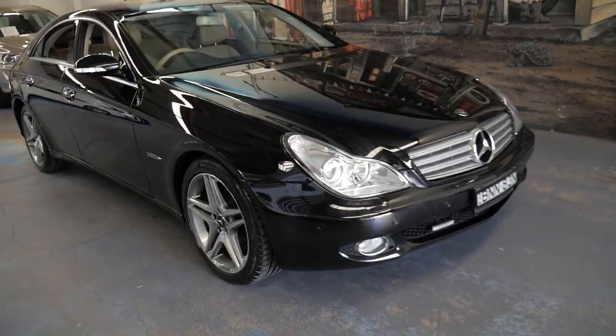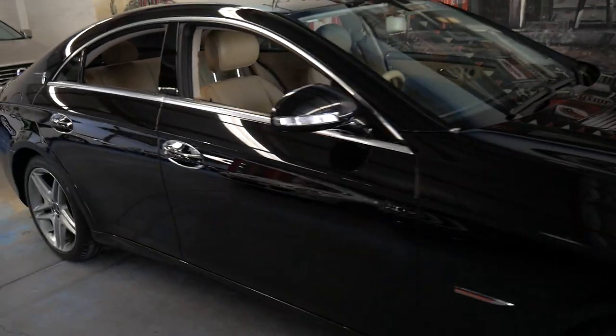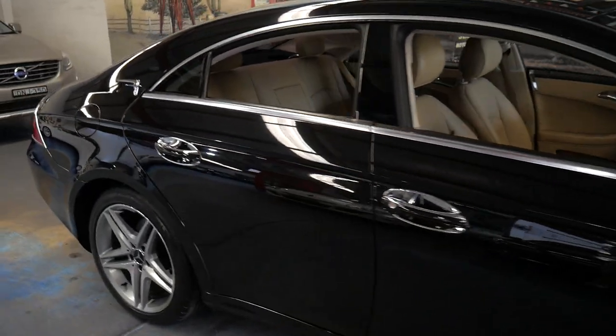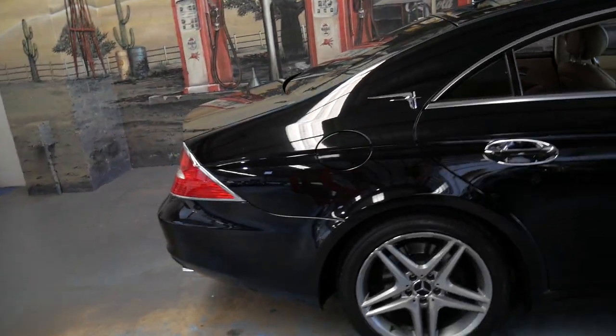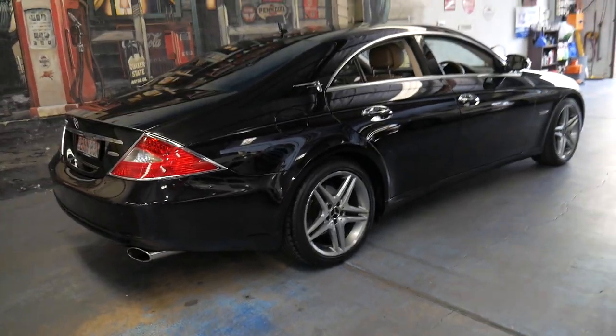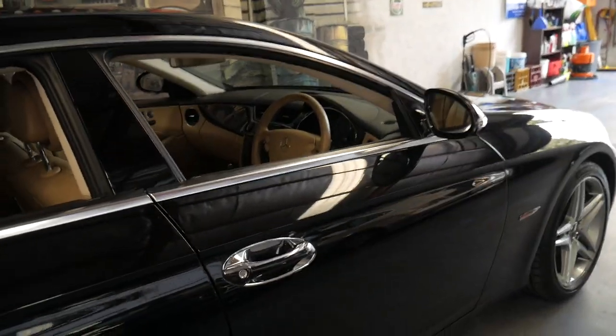Welcome to the Old Timer Centre. My name is Philip Tarrant and I'm going to be talking to you about this 2007 Mercedes CLS 350. It's obsidian black in color with cream leather interior. It's actually quite a rare color combination — a lot of them are black with black or silver with black.